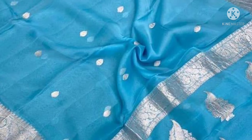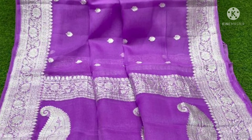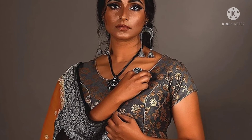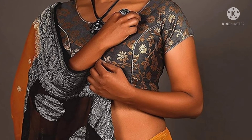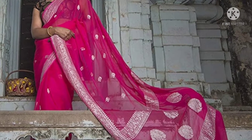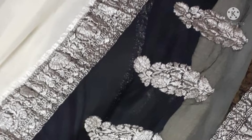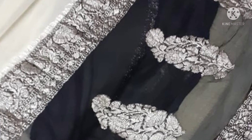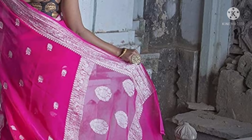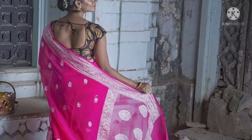Mangoes booties, peacocks — this is purple with mangoes and all-over booties. This is the purple flower, very nice color. Gold and silver options are available in various combinations. There are many colors — the cost is reasonable.